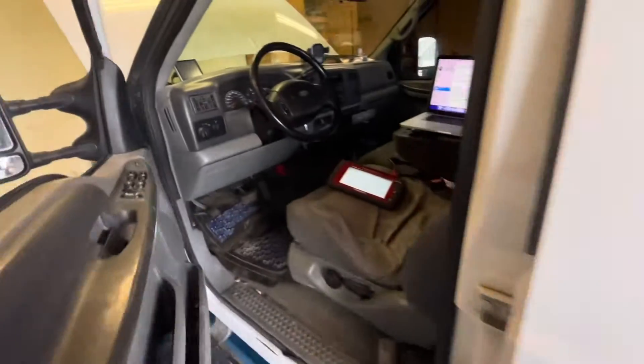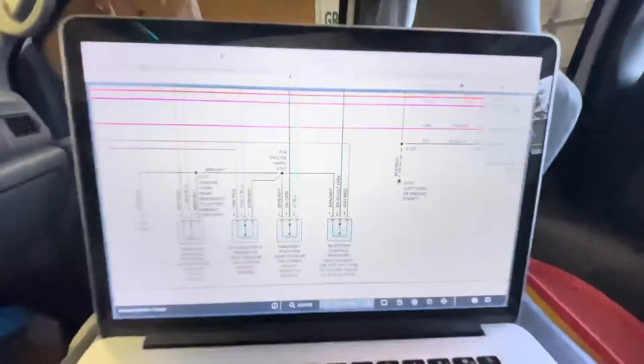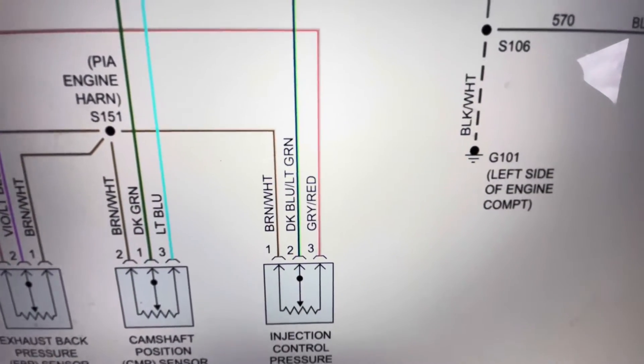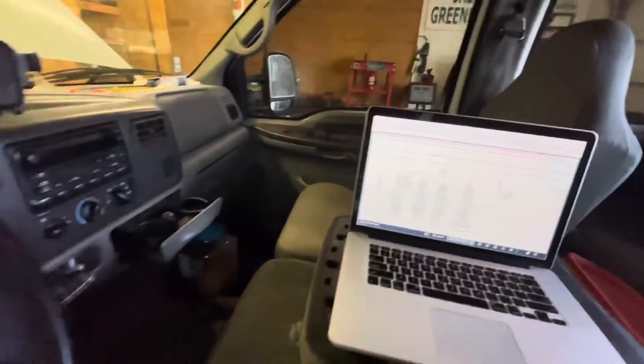I'll show you a couple of things I was looking at. First off, the ICP sensor — I swapped it with the one in my Excursion, no change, same problem. So I dug into the wiring. Here are the wires associated with this sensor. In particular, pay attention to that dark blue with a light green tracer wire — that's going to be key later in the video.